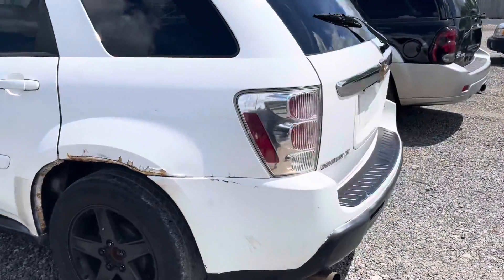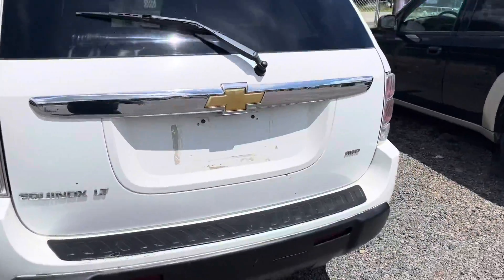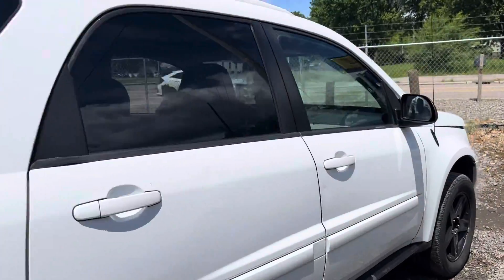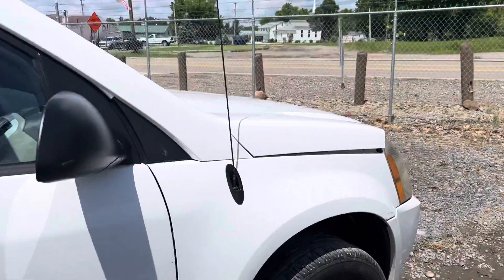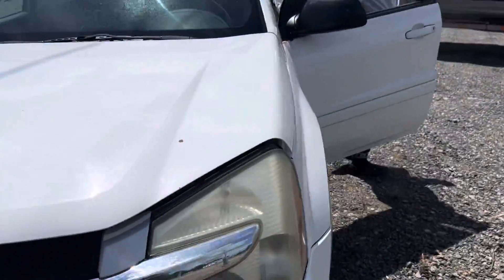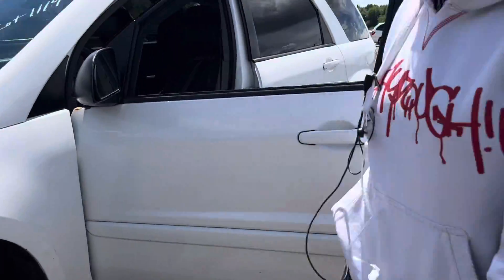This was a lady's daily driver. She brought it in because she bought a different car. It's all-wheel drive, but they told me the all-wheel drive is disconnected, so I think it's just running in front-wheel drive right now.